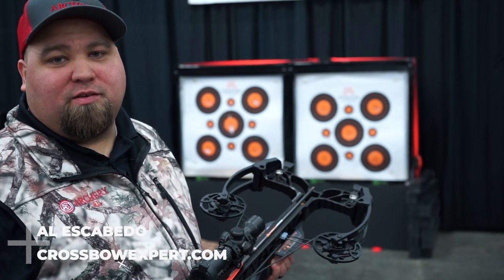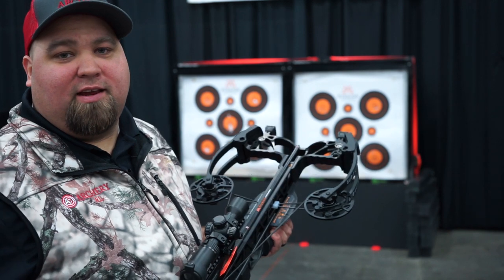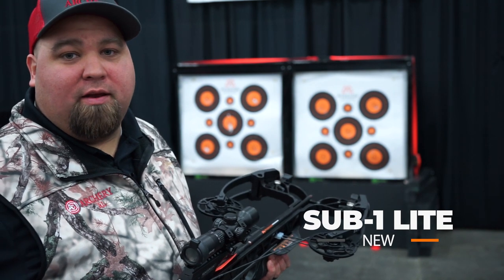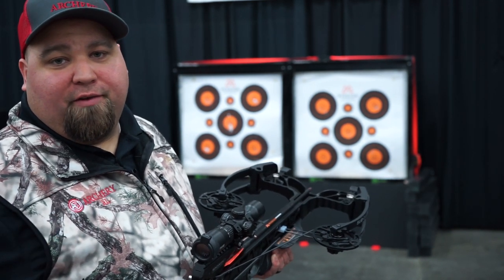Hey everybody, Al Escobedo here with CrossbowExpert.com. We're at the Mission Test Shooting Booth at the 2019 ATA Show. We got the Mission Sub 1 Light — it's the most compact, lightweight Sub 1 out there, extremely accurate, shooting 335 feet per second.